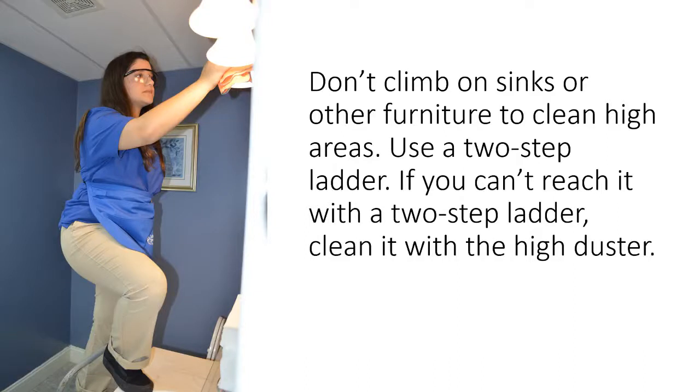Don't climb on sinks or other furniture to clean high areas. Use a two-step ladder. If you can't reach it with a two-step ladder, clean it with the high duster.